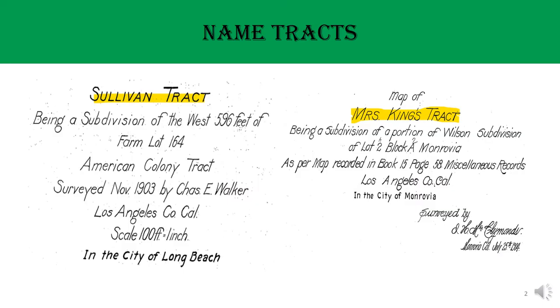Prior to 1907, tract maps used the property owner's name as the tract title. For example, Sullivan Tract, or Map of Mrs. King's Tract. Back then, the property owners not only made money on subdivision, but also made their name in history. Isn't that cool?